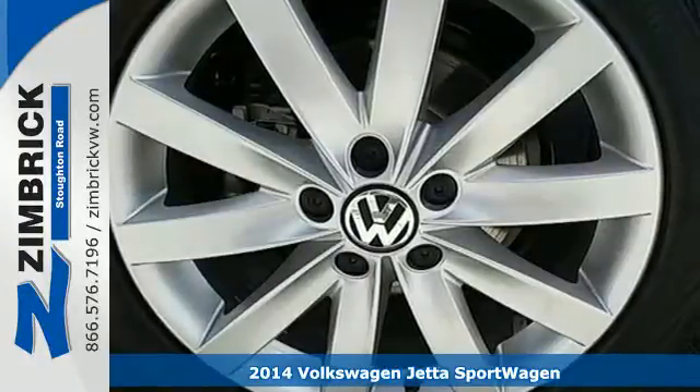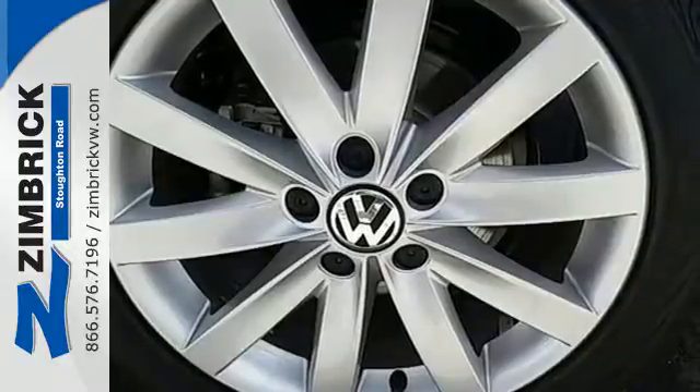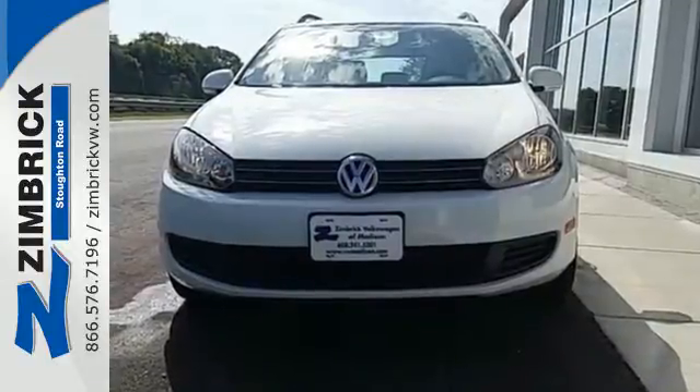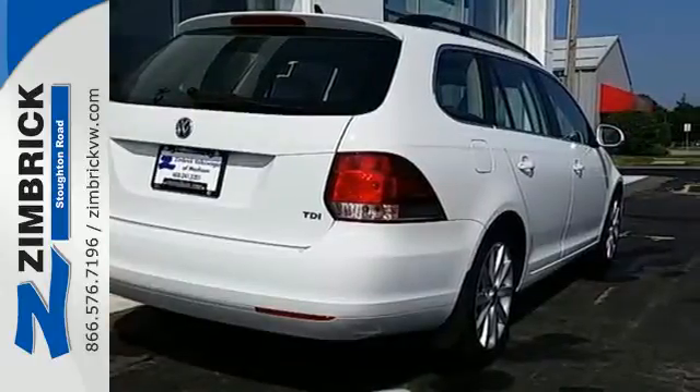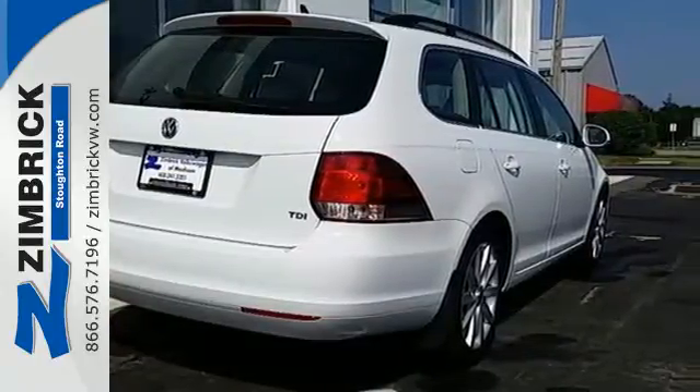From user-friendly technology, best-in-class rear legroom, and a host of safety features, it's a perennial favorite. Standard equipment includes stability and traction control, a tire pressure monitor, and an intelligent crash response system.